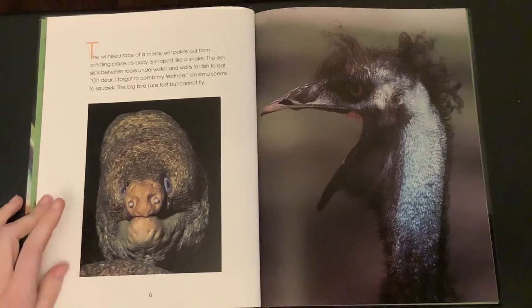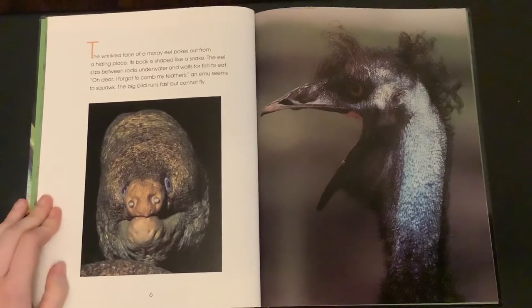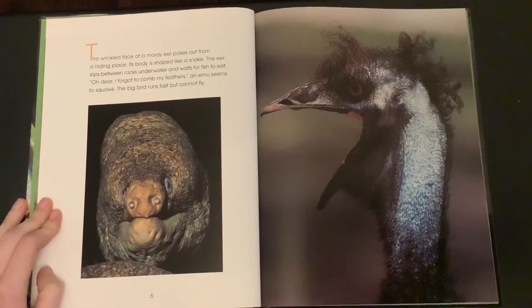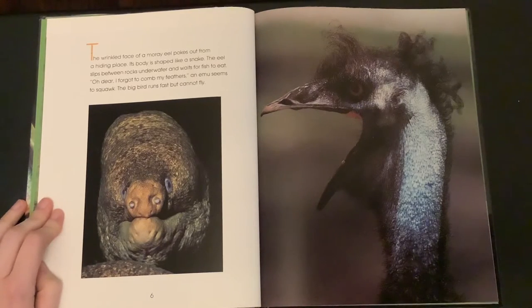The wrinkled face of a moray eel pokes out from a hiding place. Its body is shaped like a snake. The eel slips between rocks underwater and waits for fish to eat.